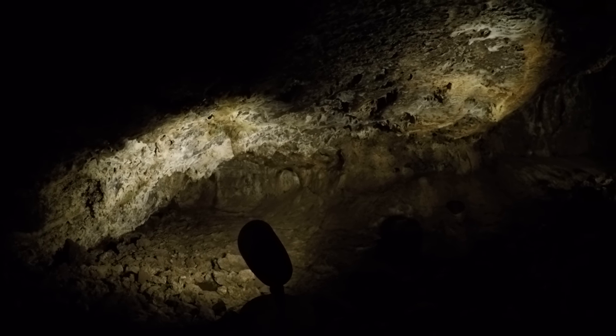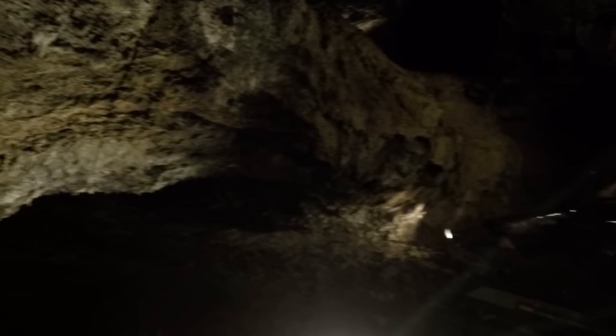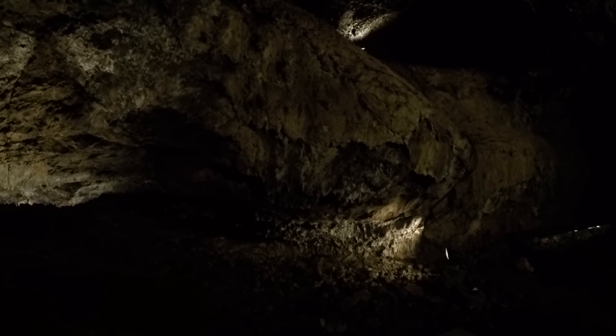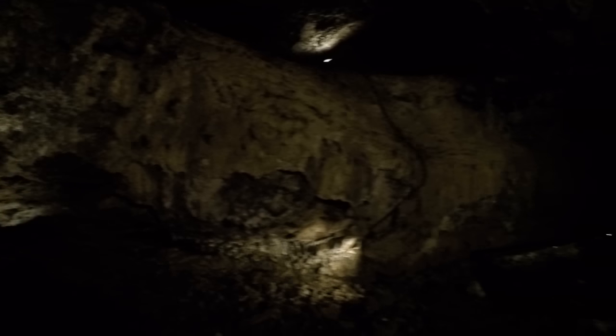Nice, sharp ceiling. Oh wow, here's a nice tall room — wow, it's like 25 feet tall or something. It's pretty good in here. Notice the light-colored rock — it's like a movie theater in here.